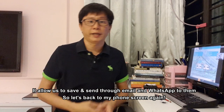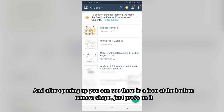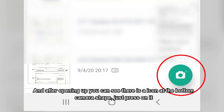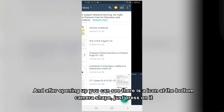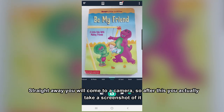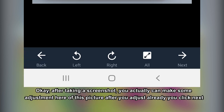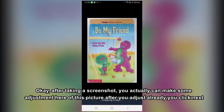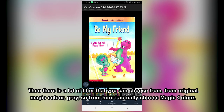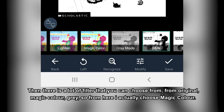Let's go back to my phone screen. After you download CamScanner, click on the app to open it. You'll see a camera-shaped icon at the bottom — just press on it. Straight away, you'll go to the camera view. Take a photo of your document, then you can make some adjustments to the image. After you've adjusted, click Next. There are filters to choose from — original, magic color, gray. I choose magic color and click OK, then proceed to the next step.